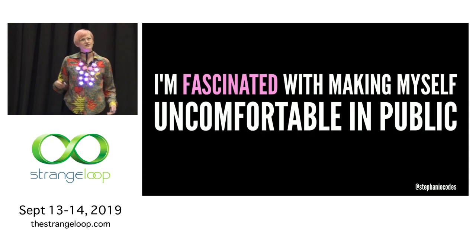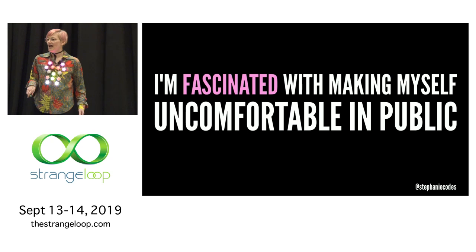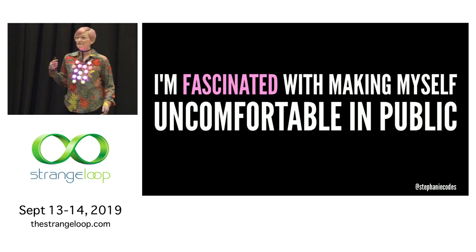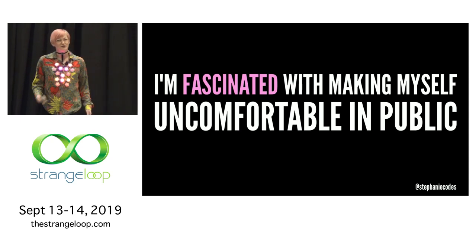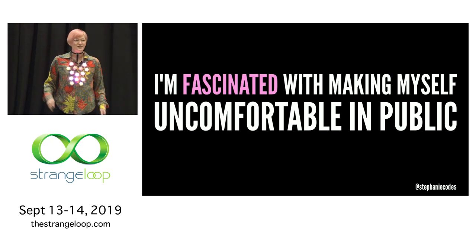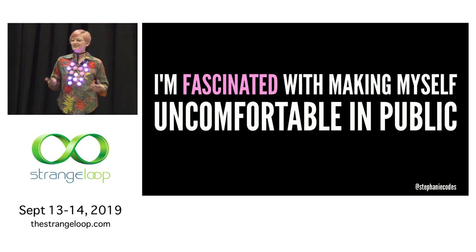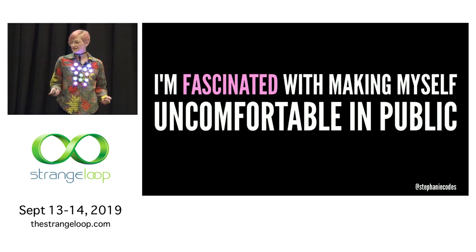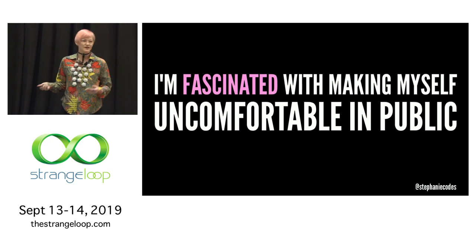I started making wearables a few years ago, and I started making lighted clothing just because I thought it was beautiful. I kind of started making them before I thought about the implications of me actually having to wear them. So they're really beautiful to me, but they're also kind of a burden. I love them, but it's really hard for me to deal with the attention they draw. I've tried to channel that anxiety into fascination and use them to confront my discomfort with the attention they draw.